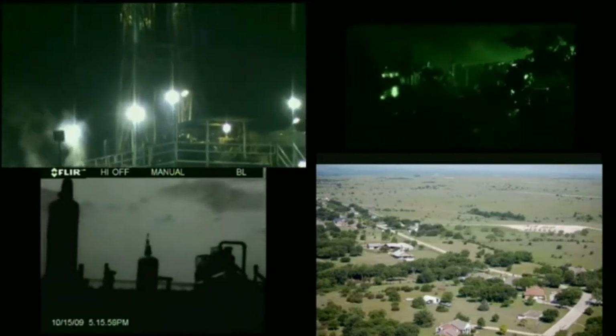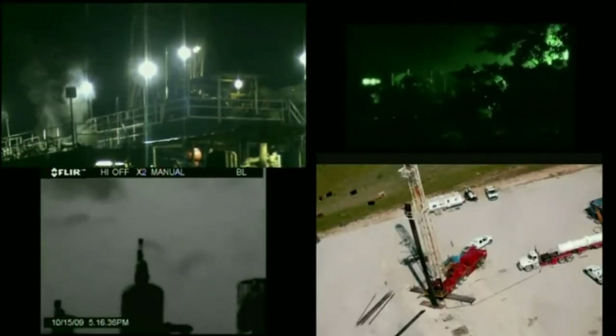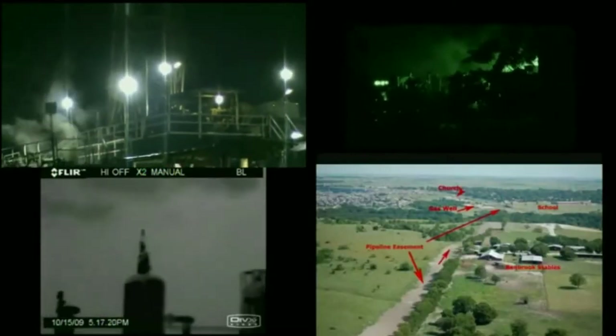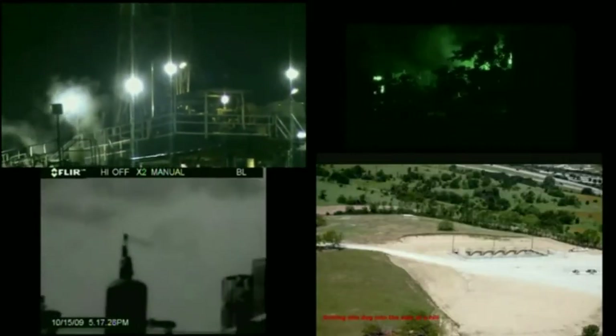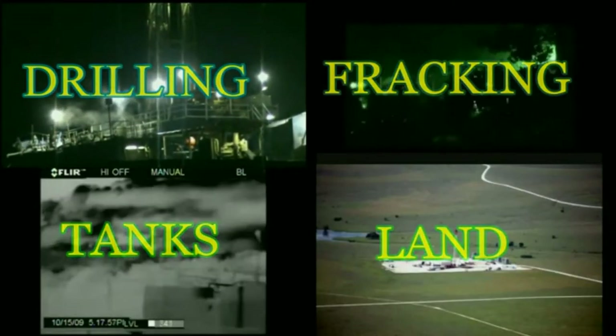Hydraulic fracturing fluids are used to frack each well and contain 60 to 160 tons of chemicals. In formations like Marcellus and Barnett, about 20% stays underground, and some of it comes back to the surface over time.